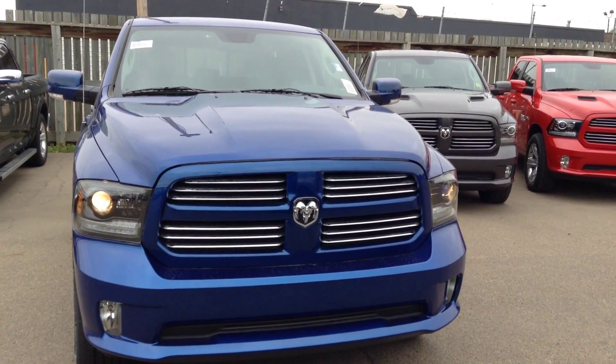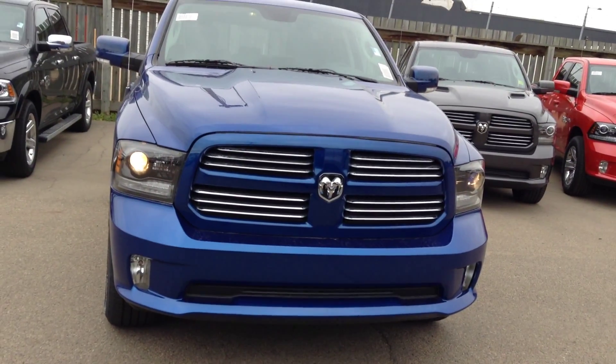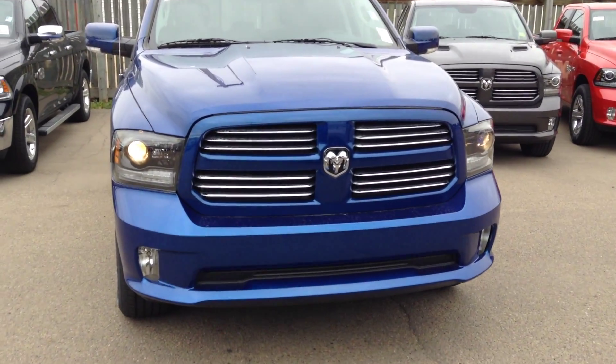Hey Mike, how's it going? It's Nate here at London Area Dodge. I just wanted to take a quick second to show you the 2015 Sport that you asked about here.